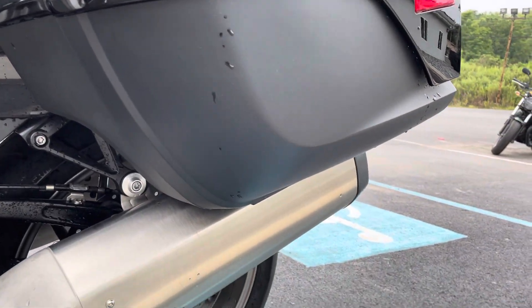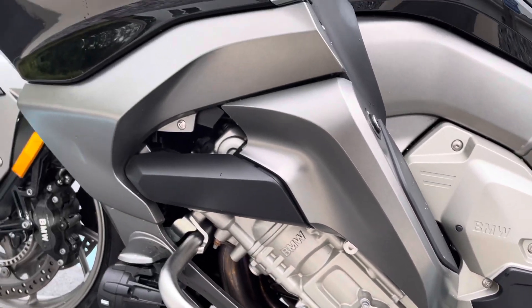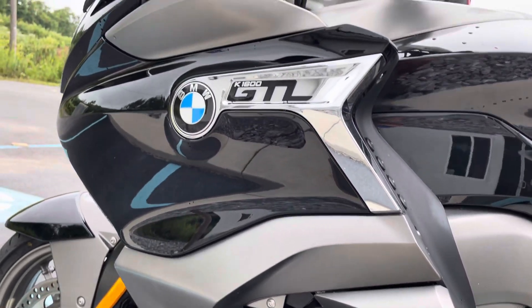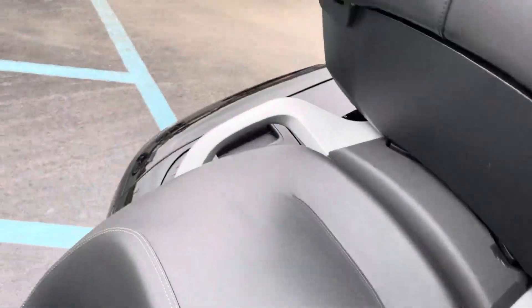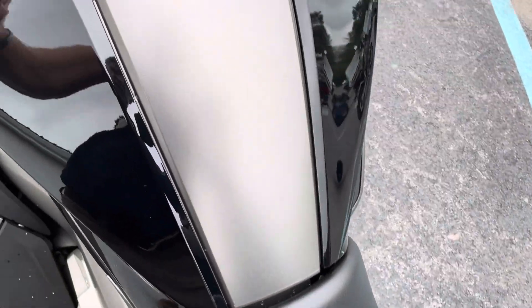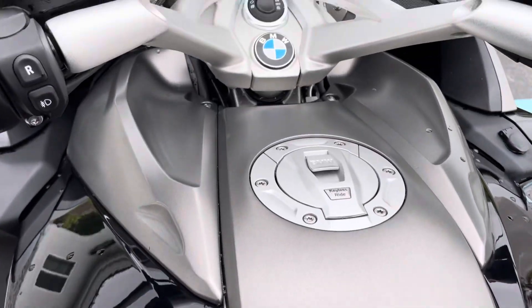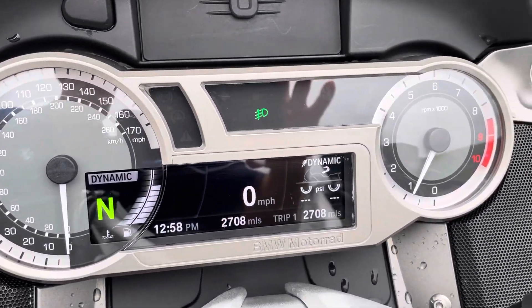It's a premium package so it's fully loaded: shift assist, reverse assist, heated seats, heated grips of course, dynamic ESA, keyless ride. As you can see, 2,708 miles.